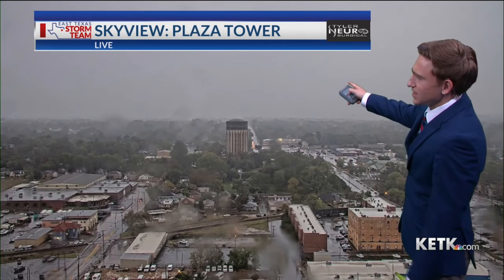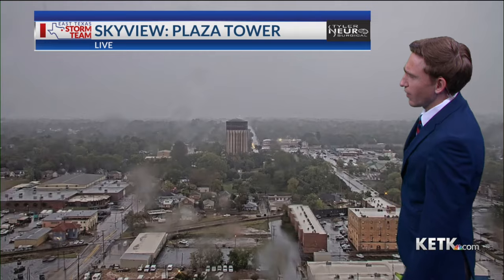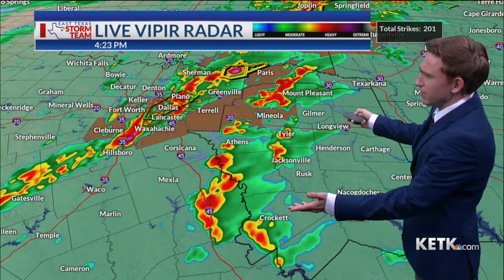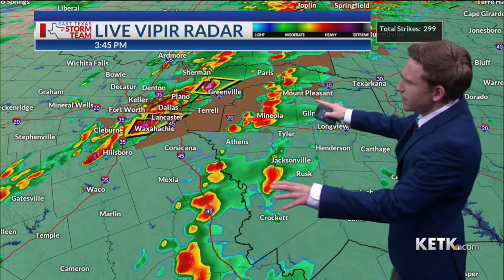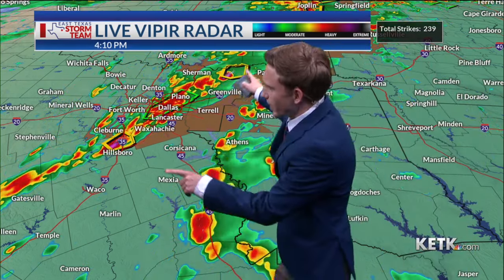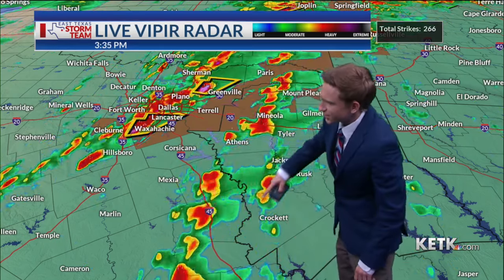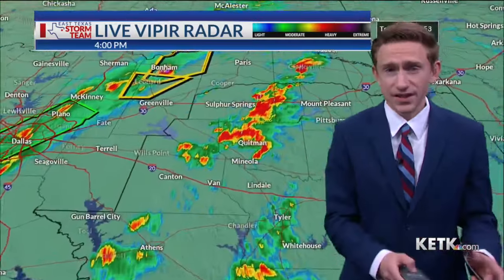We do have a little bit of rain in Tyler. Live Viper radar is showing a few showers and thunderstorms — nothing nearly as powerful as what we're seeing out to the west with this line of showers and storms that has ramped up. I will be watching these individual cells for any signs of rotation.